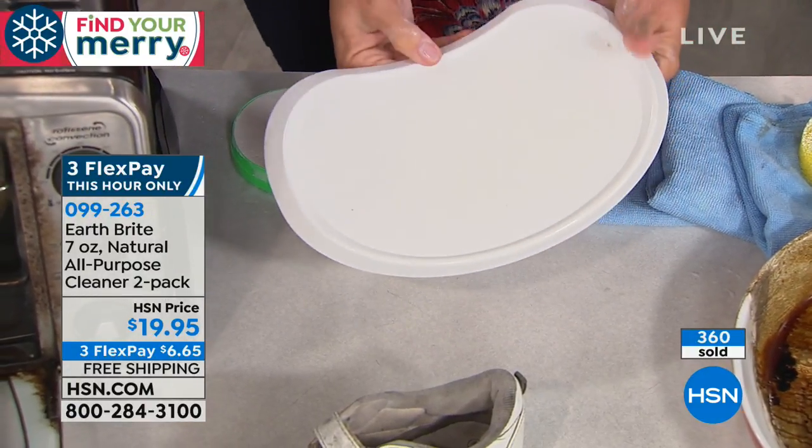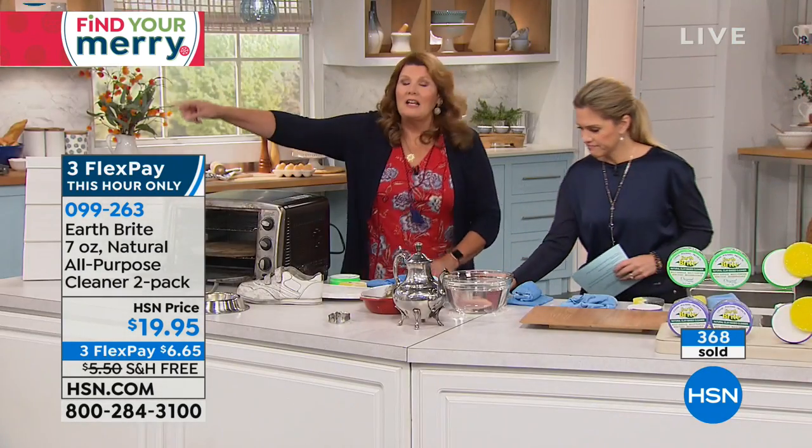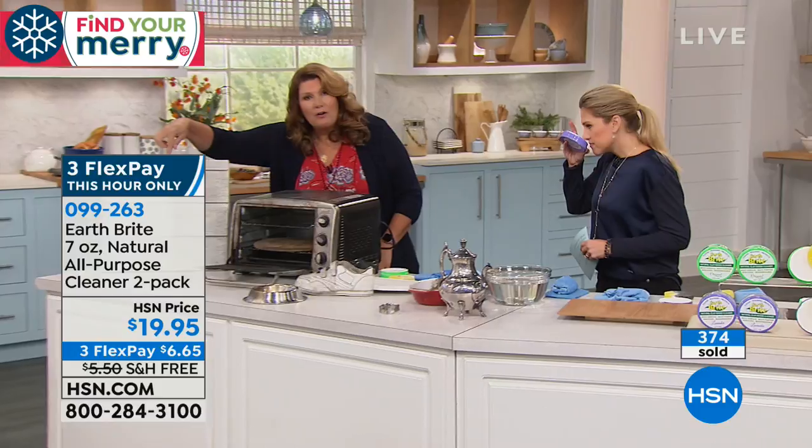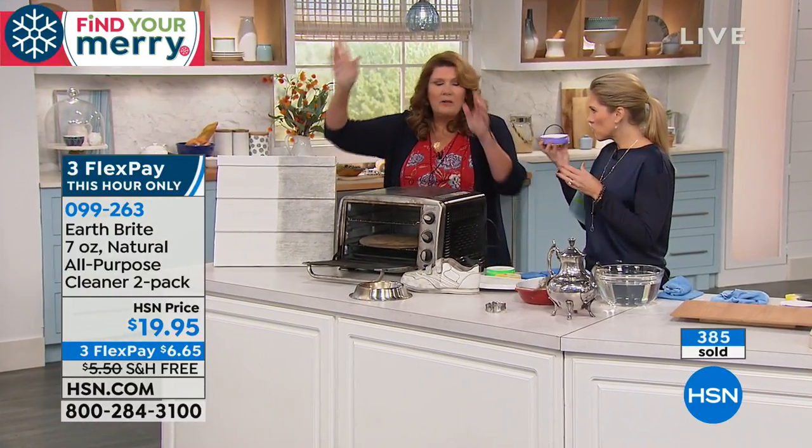You don't need the gas mask. You don't need the rubber gloves. It is all natural, biodegradable, safe inside and outside — patio furniture, siding, vinyl, aluminum, toaster oven. Indoor and outdoor, every room of your house, every surface, gentle.